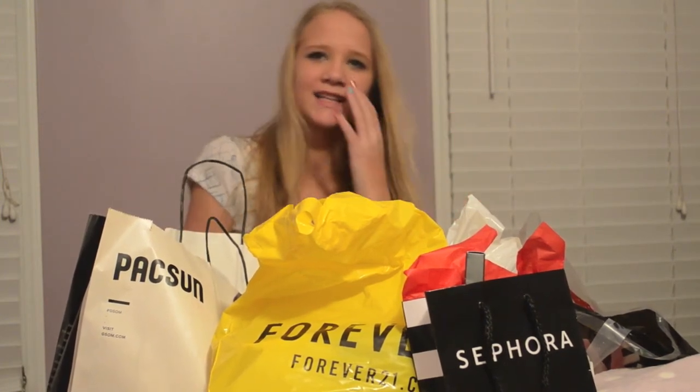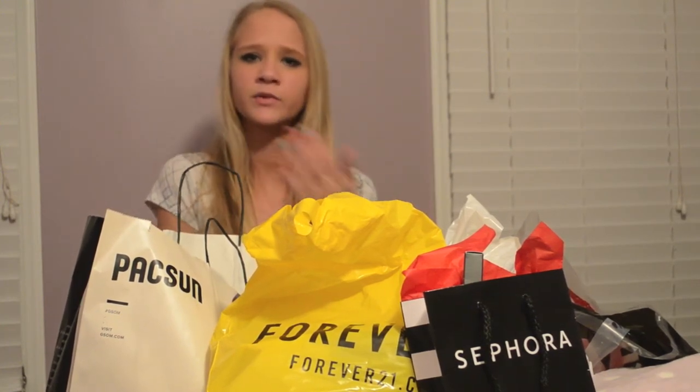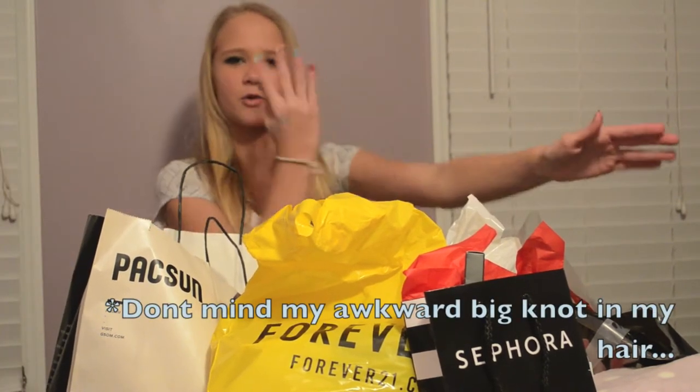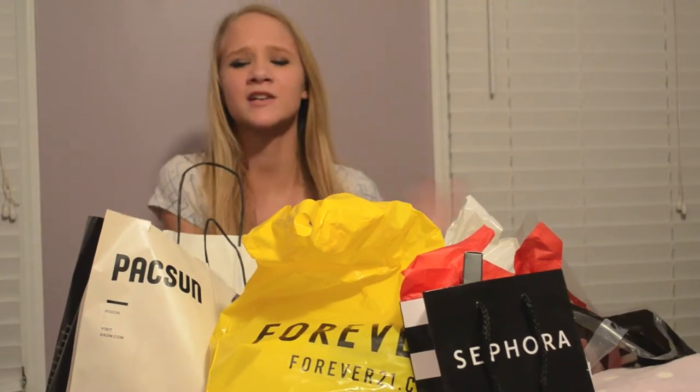Some of this is stuff I can wear now because we're in kind of a transitionary period. It was literally 70 degrees one day, 20 degrees the next, 50 degrees the day after, and we're expecting snow tomorrow. So I got a variety of things — some things are quarter-length sleeves — mostly tried to shop for spring.